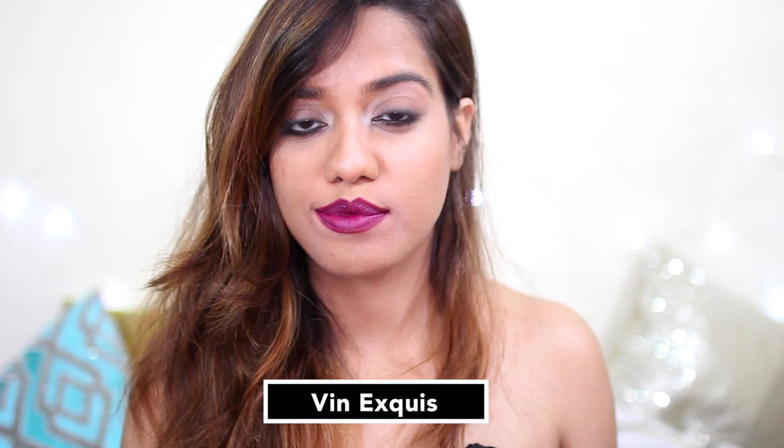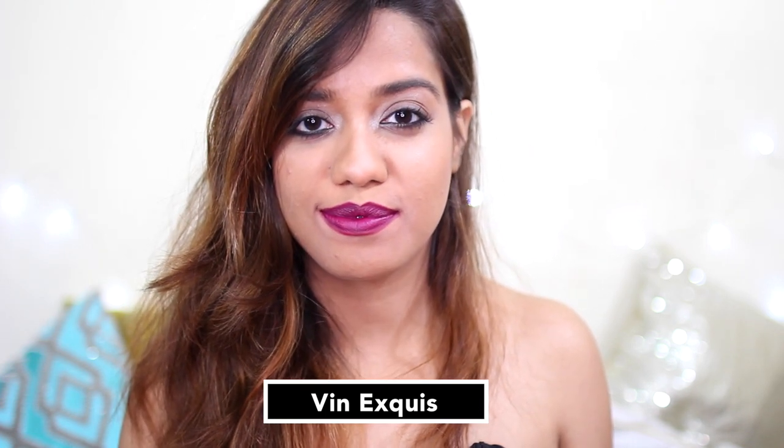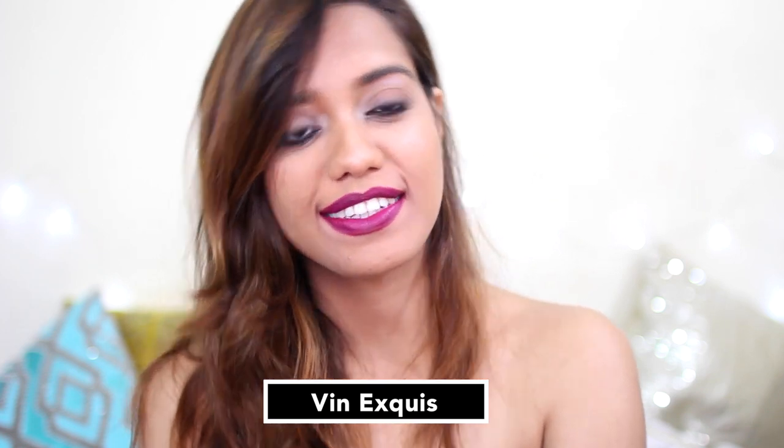And we have this really beautiful rich magenta-purple sort of shade — I cannot pronounce what that is, so you pronounce it. Anyway, those were all of the shades. Thank you so much for watching. I hope you guys enjoyed it and I'll see you soon.